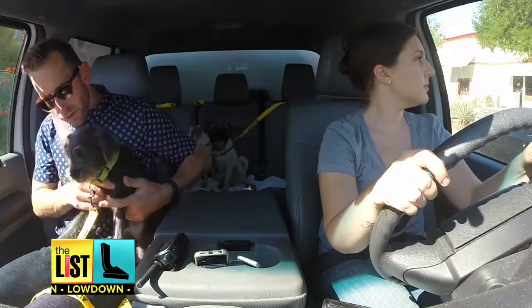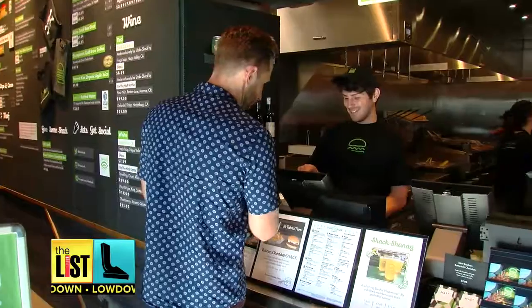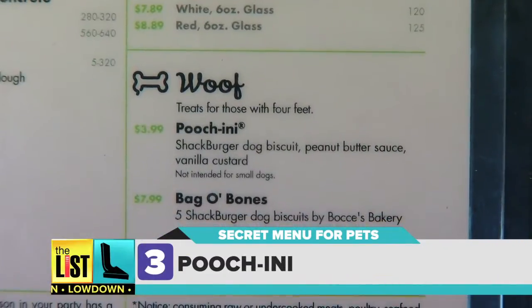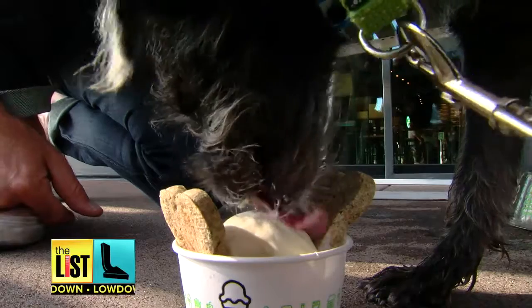All right Chomp, here we go — you're up next. And the final secret menu item for dogs comes from Shake Shack. I am here for a Poochini. Meant for larger dogs, this one's actually on the menu and includes dog biscuits, peanut butter sauce, and vanilla custard. Look at him go to town on this thing.